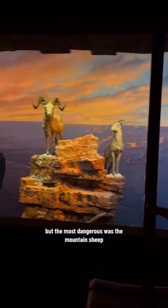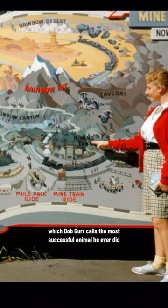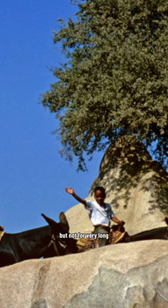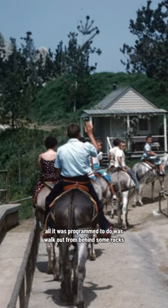But the most dangerous was the mountain sheep, which Bob Gurr calls the most successful animal he ever did. It was installed in the pack mule train ride, but not for very long. All it was programmed to do was walk out from behind some rocks and greet the guests riding the mule train.